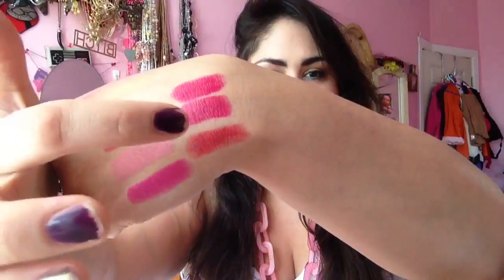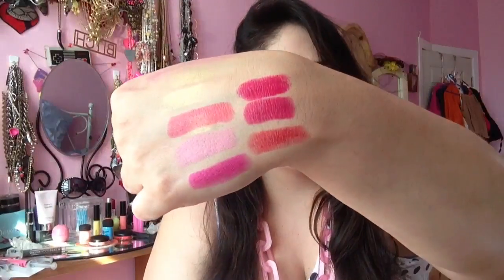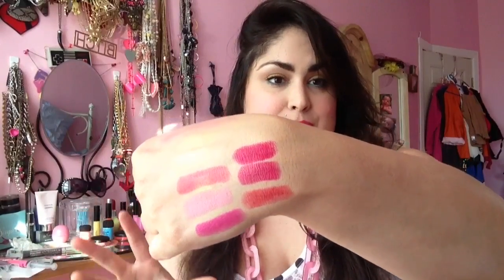So here's a swatch comparison — this is Pleasure Bomb, and this shade is Red Balloon. As you can see, they're quite close. Pleasure Bomb from the RiRi MAC Collection is much deeper, but they're very close if you are looking for something that's kind of dupable.